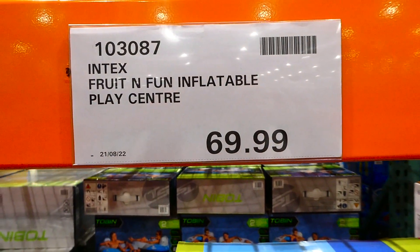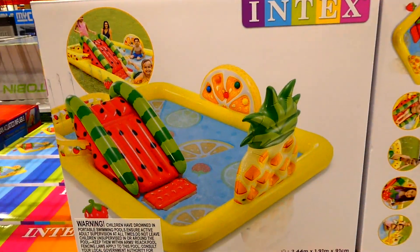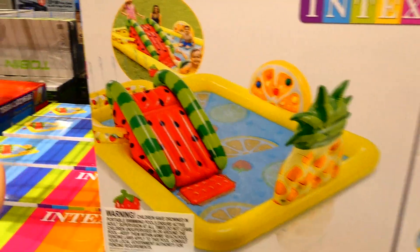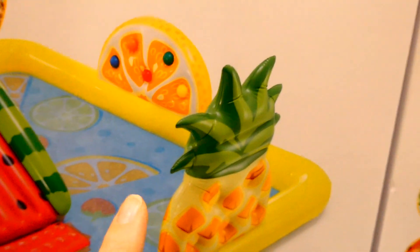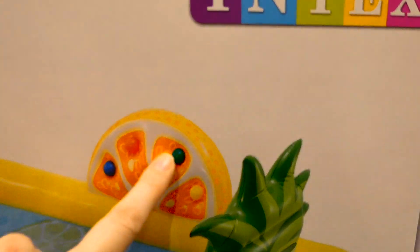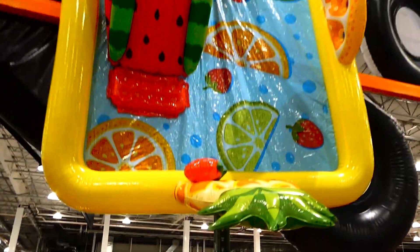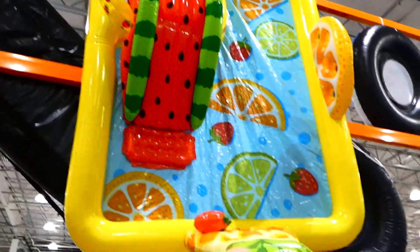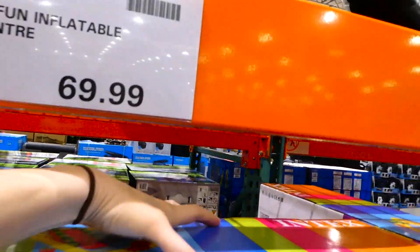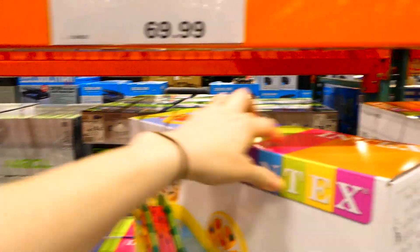The Intex Fruit and Fun inflatable play center is now at our Costco for $70. It's a smaller outdoor thing for kids with a little slide, water that sprays out of the top, and little pineapple and orange inflatables you can play with using balls. It's got a little pool at the top and another pool at the bottom.